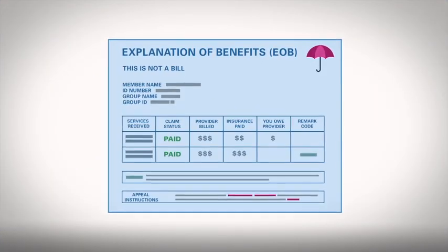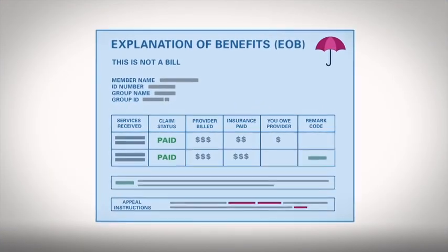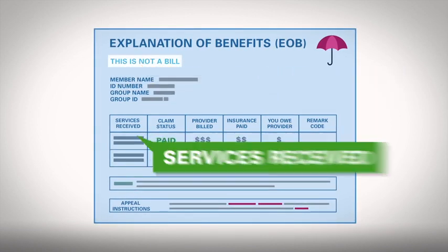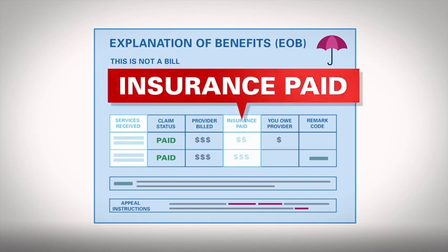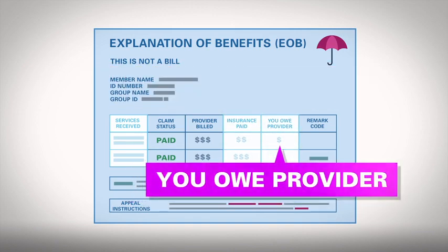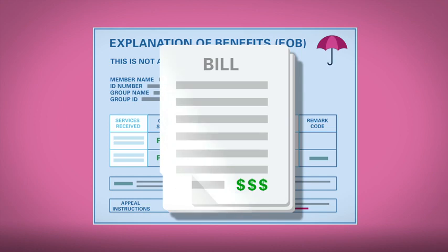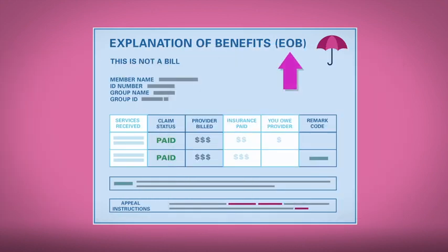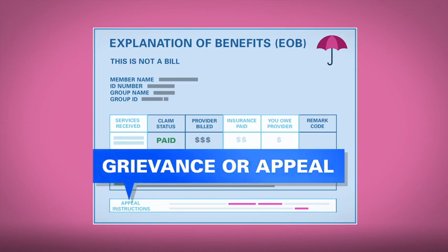Your EOB will look something like this. It usually says "this is not a bill." It lists the services you received, how much your insurance paid, and any payment you owe the provider. The provider will send you a bill for that amount. Your EOB will also have instructions for filing a grievance or appeal.